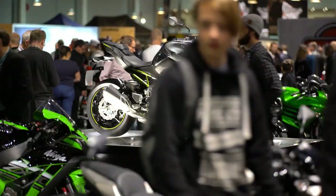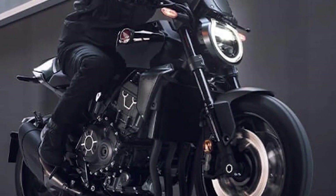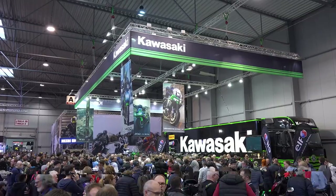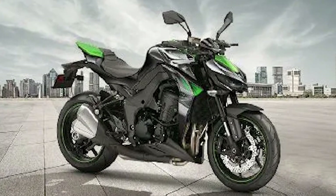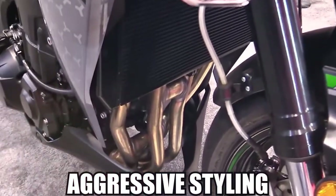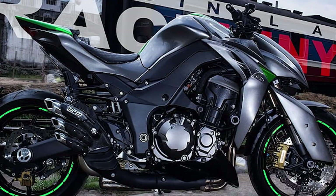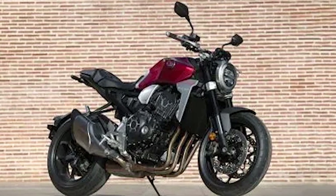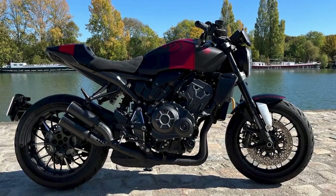In the Japanese motorcycle market, Kawasaki's Z-1000R stands as a direct competitor to the CB-1000R, offering a potent combination of power and value. Kawasaki has a long history of producing high-performance motorcycles, and the Z-1000R is no exception. With its aggressive styling and punchy engine, the Z-1000R appeals to riders who crave raw, unadulterated performance. However, where the CB-1000R sets itself apart is in its refined handling and advanced electronics, providing riders with a more confidence-inspiring riding experience, especially in challenging conditions.